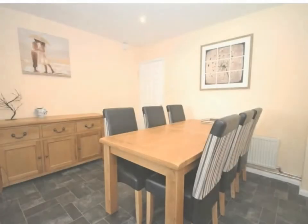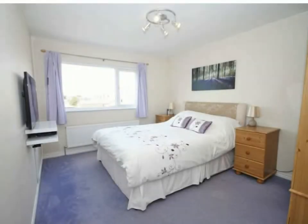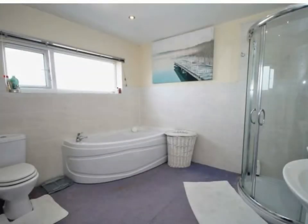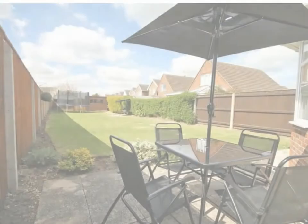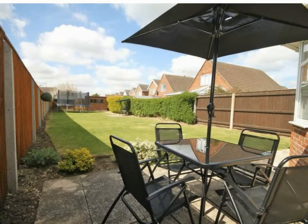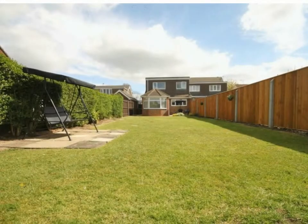Four reception rooms across the ground floor make this property very versatile, allowing for the possibility of being a five-bedroom property, with all four good-sized bedrooms and bathrooms all to the first floor. Serviced by two washrooms and a ground floor cloakroom, the property is well-balanced and makes the most of its fantastic rear grounds with the large sunroom with vaulted ceiling.